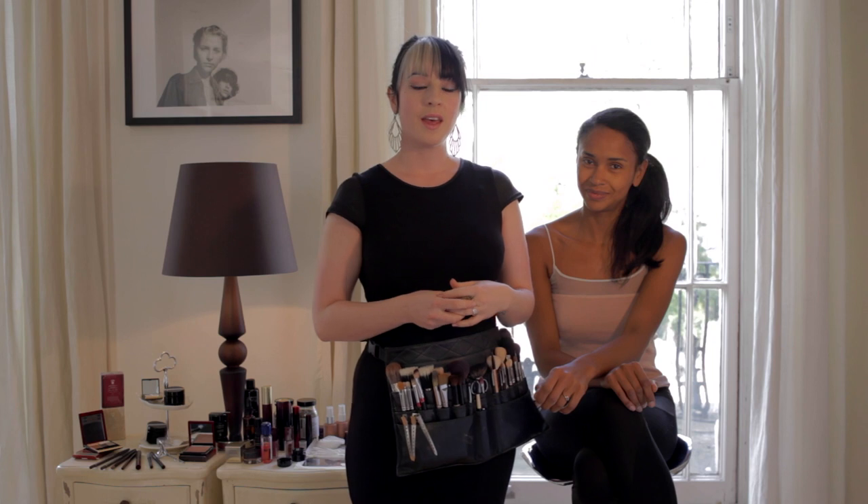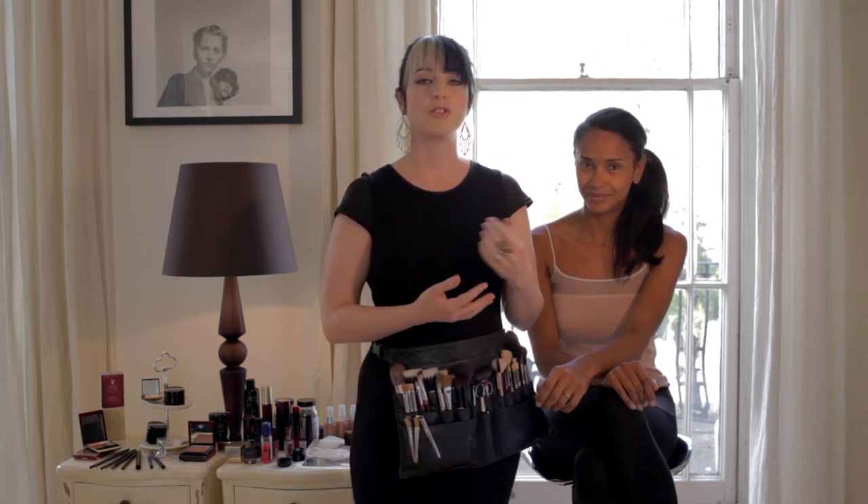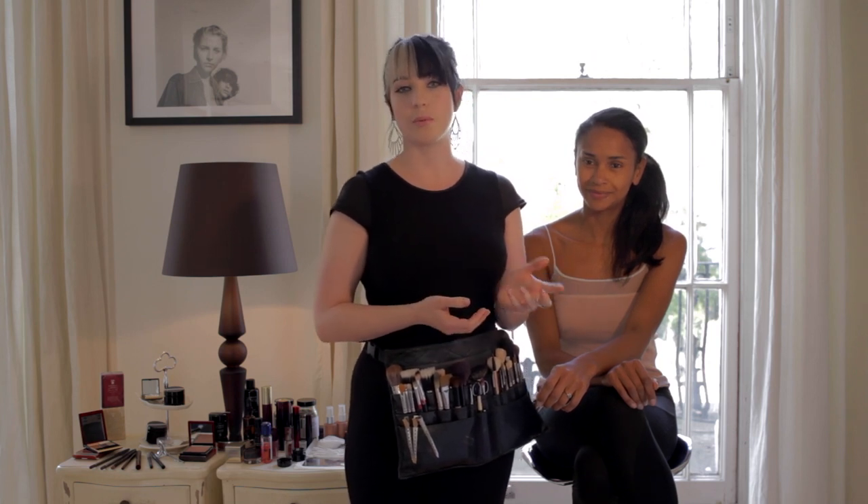Hi, I'm Jane McBennett, makeup artist for Sable Beauty. Every woman wants natural flawless skin, and today I'm going to show you how to achieve a flawlessly fresh look with just a few simple products.